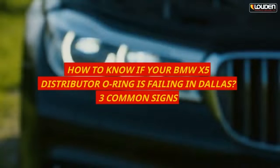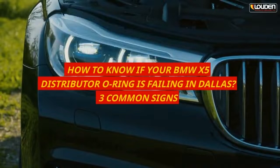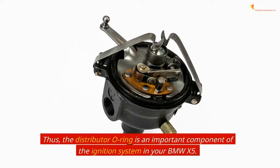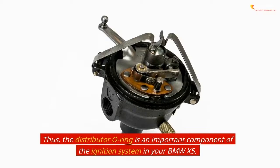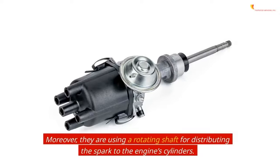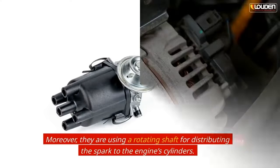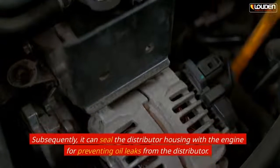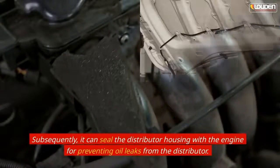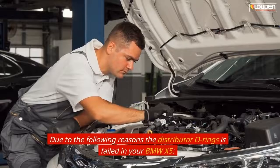How to know if your BMW X5 distributor o-ring is failing — three common signs. The distributor o-ring is an important component of the ignition system in your BMW X5. Using a rotating shaft, it distributes spark to the engine's cylinders. It also seals the distributor housing with the engine, preventing oil leaks. The following are reasons the distributor o-ring may fail in your BMW X5.